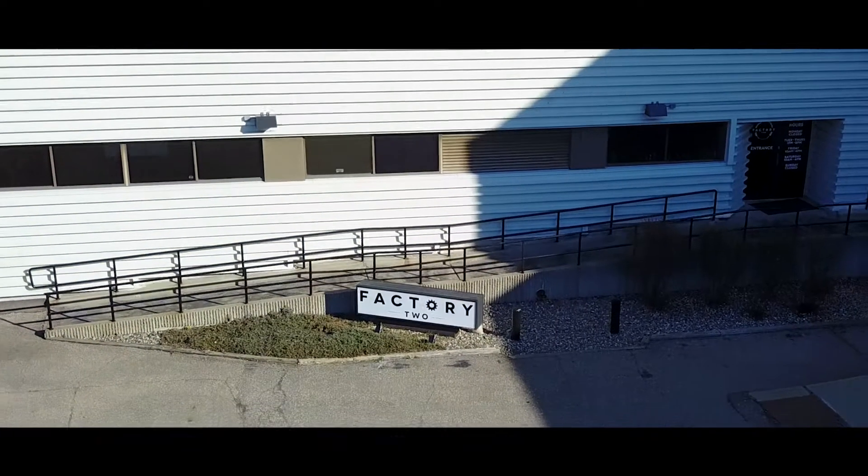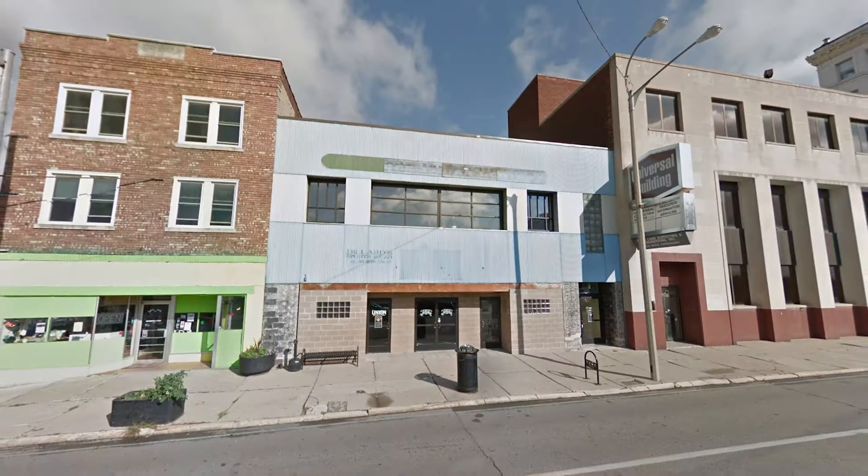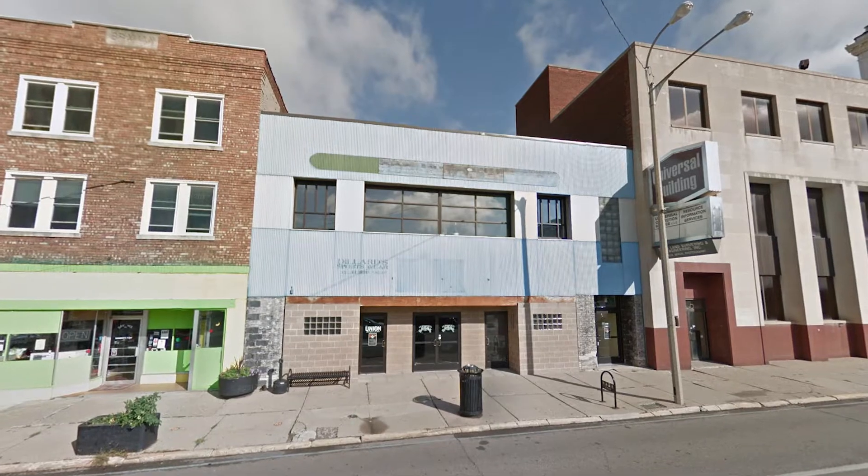Factory 2 started after about two years of operation as Flint Steamworks. We were above the Flint Local downtown on 124 West 1st Street. We started as just two guys, myself and Mike Wright.